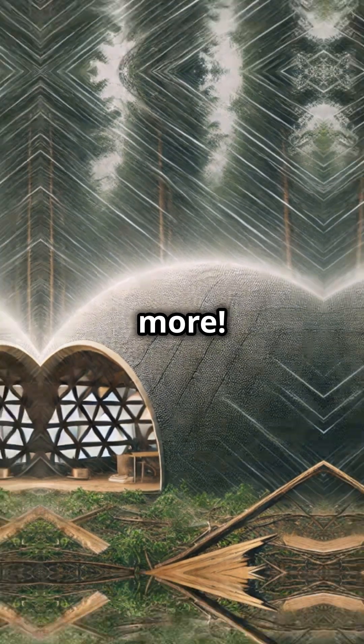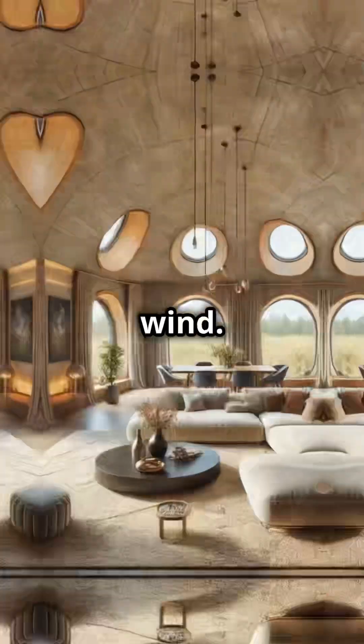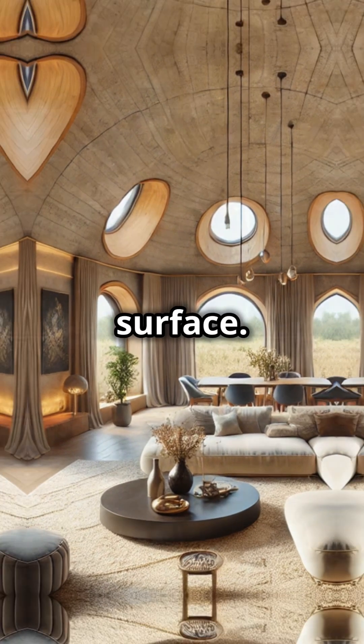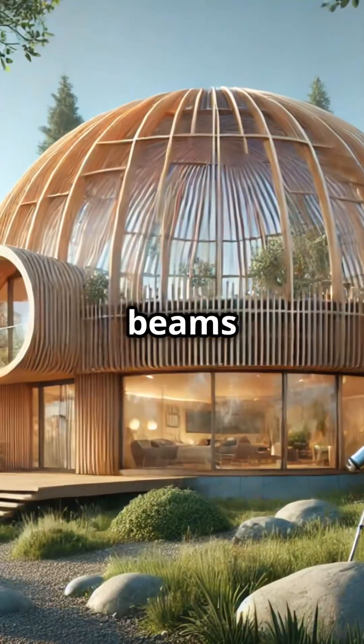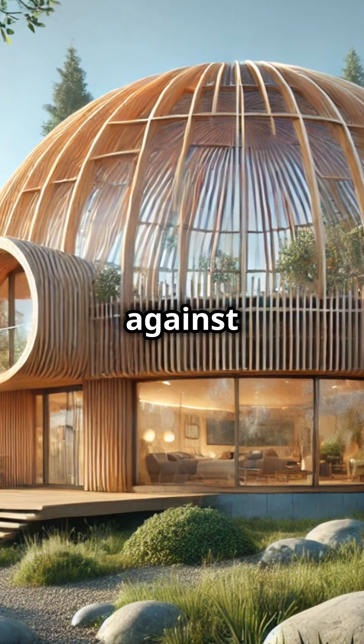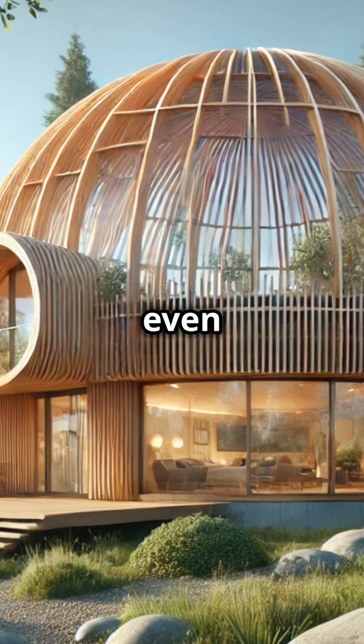But there's more. The dome's shape isn't just about wind — it also distributes weight and stress evenly across its surface. This means no need for internal supports like beams or columns, making them self-supporting and super strong against heavy rain, hail, snow, or even earthquakes.